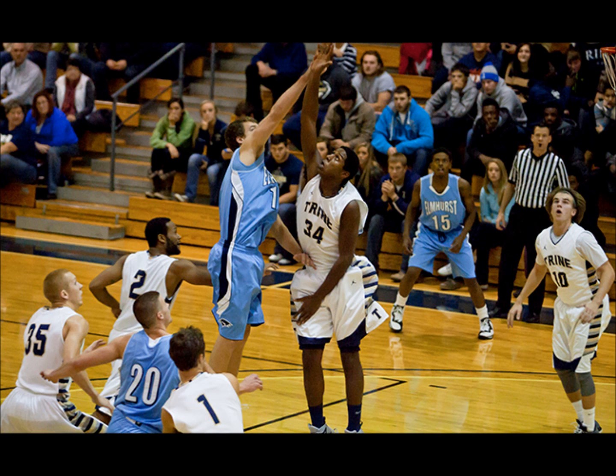Right corner — Dixon for three — into the air and through the strings, and Dixon strikes again. He has three threes in the second half. He's been getting a lot of attention from the Albion team the last few possessions, but he's been patient. Got a great look at the rack there. 23 points for Dixon, who averaged nearly 20 points last year against the Britons.